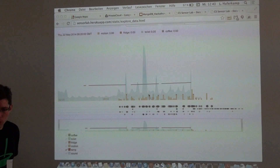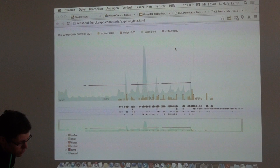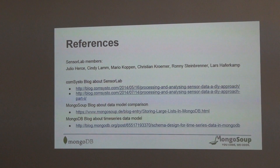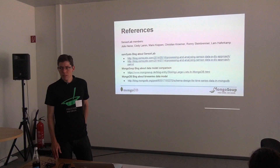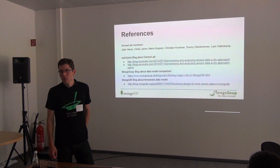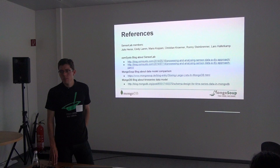Maybe it's worth a try for you to try Rickshaw today. This was my short talk. I hope it was interesting for you, and if you have questions, please ask. We didn't measure exactly how much throughput we can do per second, but I know from another setting that we could do 8,000 writes per second for this bucket model. Happy hacking! Thank you.